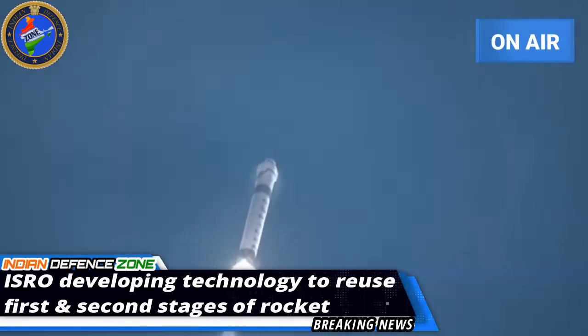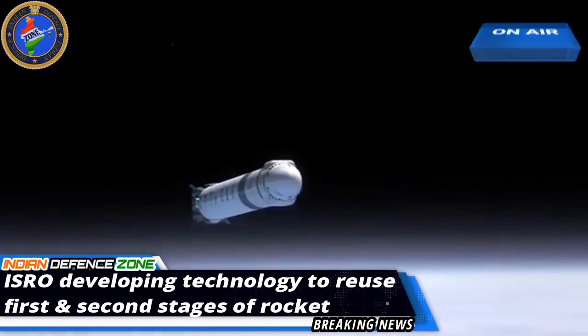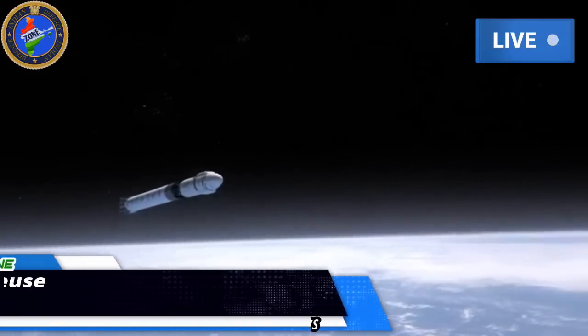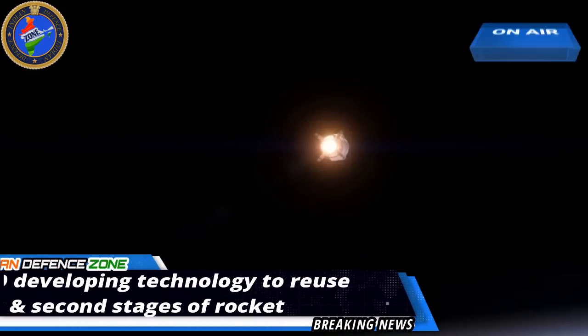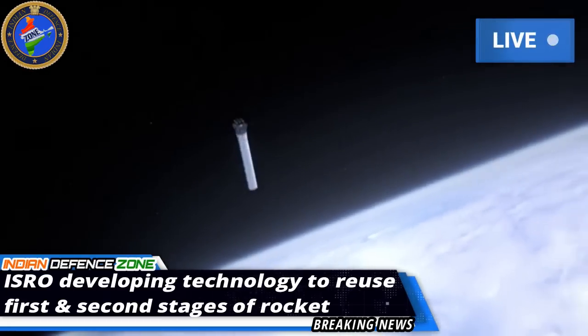In a bid to cut the cost of satellite launchers, the Indian Space Research Organization is working on reusable launch technology for using the first and second stages of a rocket multiple times. ISRO is going to conduct an advanced version of the reusable launch technology test in June-July.